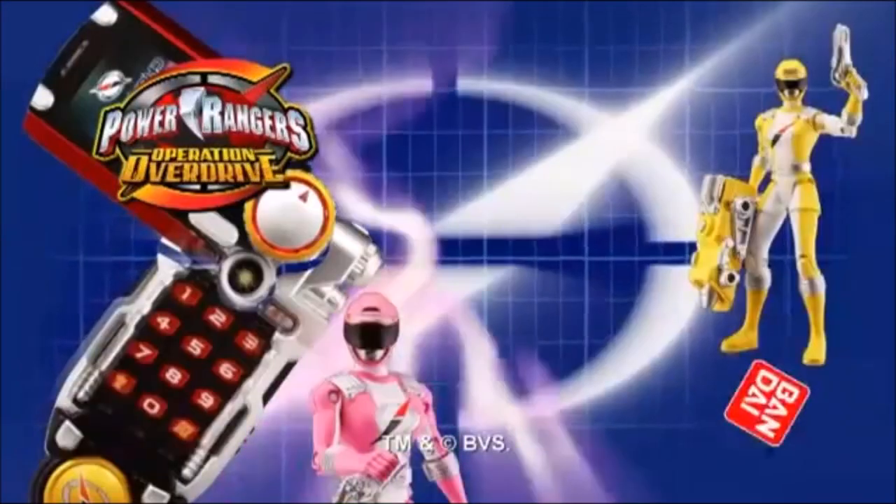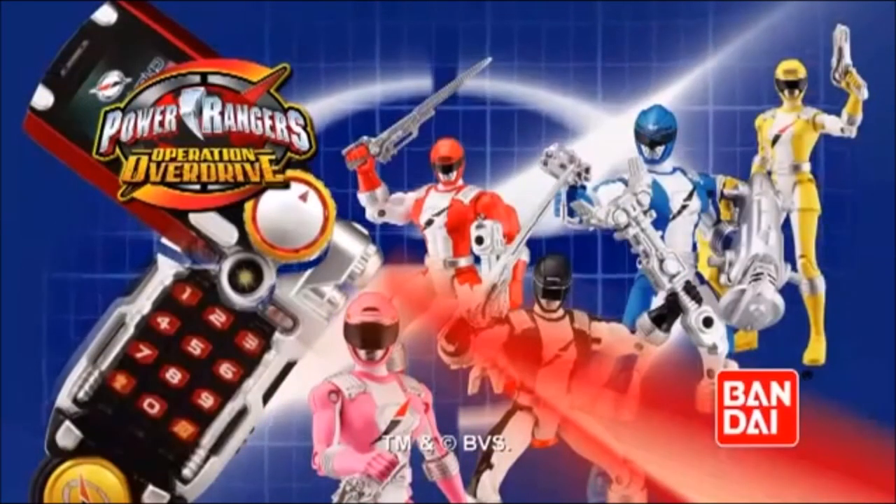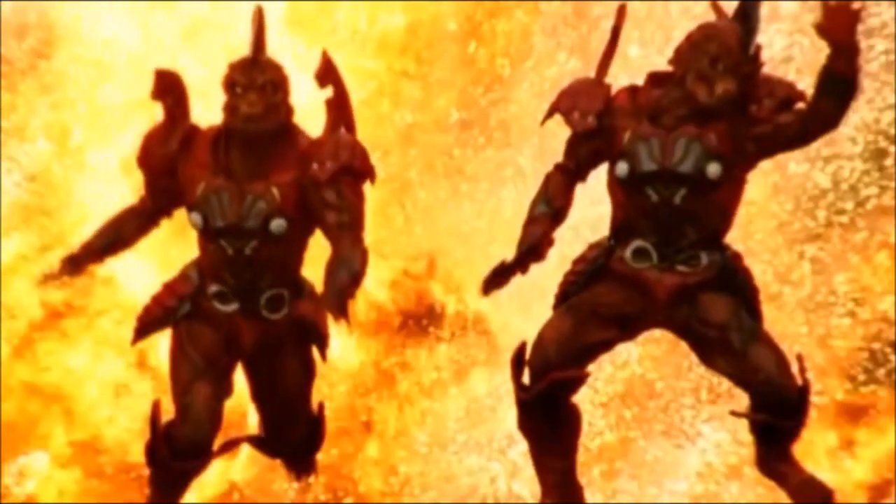You won! Power Ranger Operation Overdrive Tracker and Action Figures, only from Bad Eye! Power Rangers.